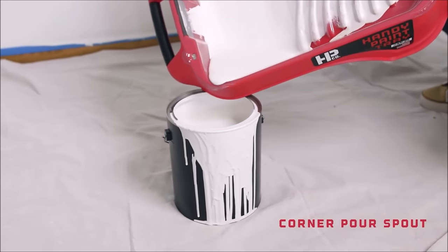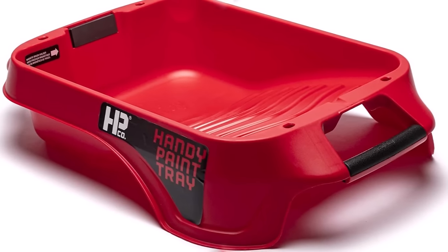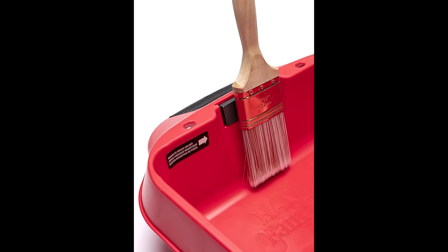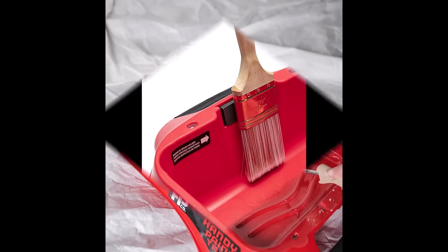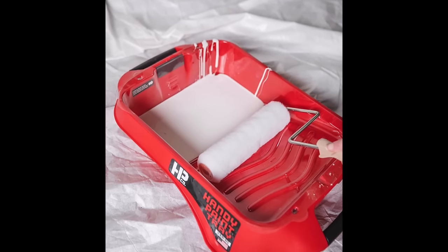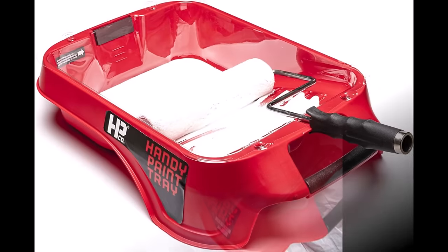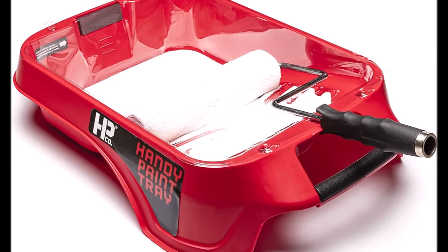Built to last, the Handy Paint Tray is a reliable choice for painters of all levels. Its solvent-resistant construction allows it to work seamlessly with any paint or stain on the market, catering to a variety of painting needs. Priced competitively at $11.98, this tray is not only an investment in efficiency but also a durable tool that will stand the test of time. Upgrade your painting experience with the Handy Paint Tray today.